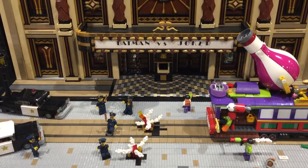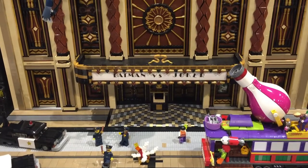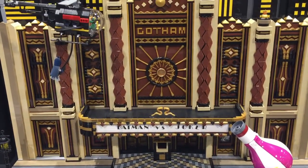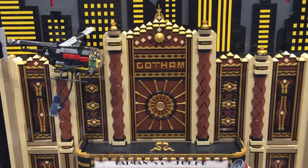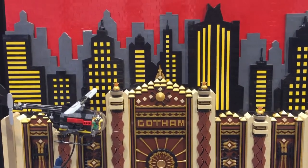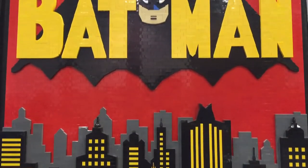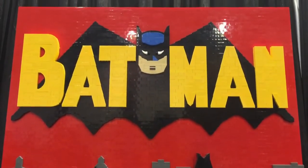Beware of the streetcar named Destruction and Batman vs. Joker Gotham Theater Showdown — the green-haired mad menace unleashes Joker gas. This creation took 180 hours to build and 15,100 LEGO bricks. The Art Deco Movie Theater is the highlight, but my eye gravitates toward the original Batman helicopter and logo.